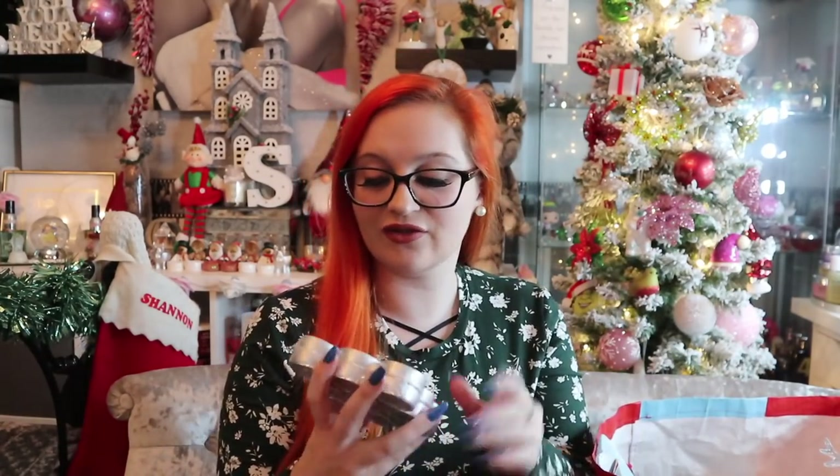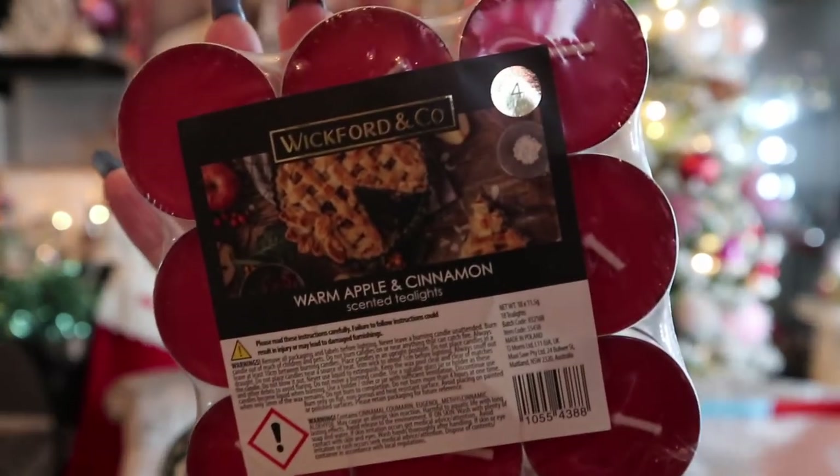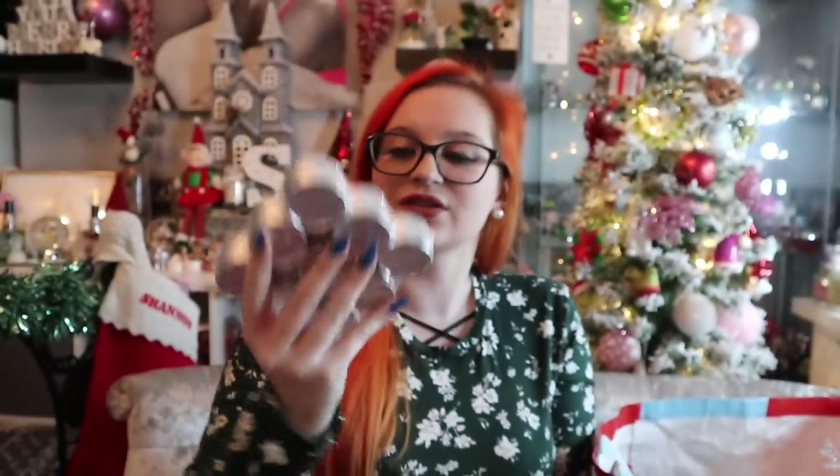Can I ever go to Home Bargains and not pick up candles? Nah! For 99p you get 18 warm apple and cinnamon scented tea lights, four hours out of each. They are adorable. Wickford & Co — I do need to try their big candles still. I wish they would do diffusers; I haven't seen them for a long time. Last year we could pick up the Wickford & Co gingerbread tea lights with a gingerbread diffuser, but my store just hasn't had it this year — and I feel the southeast England stores haven't been as Christmassy.